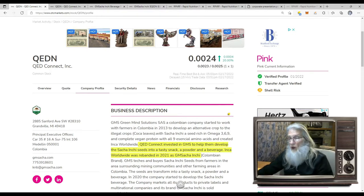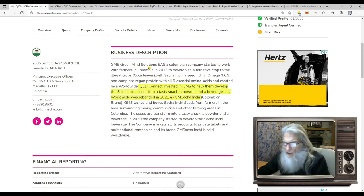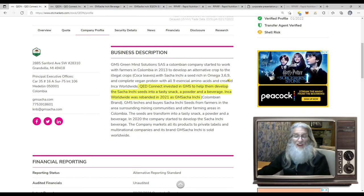So what does this company do? They've got some savvy relationships with other companies. First, they're working with Green Mind Solutions — they came up with an idea to help Colombia plant legal crops they could sell in the open market, starting with Saatchi Inchi Seeds. These have omega-3, 6, and 9, complete vegan protein, and all 9 essential amino acids. But you have to process them properly or they taste really bad and can be dangerous. This company says they're the only one in the world that's figured out how to process them so they're safe and tasty. They've created three different things: tasty snacks, powders, and beverages — and they're spreading around the world getting a lot of attention.